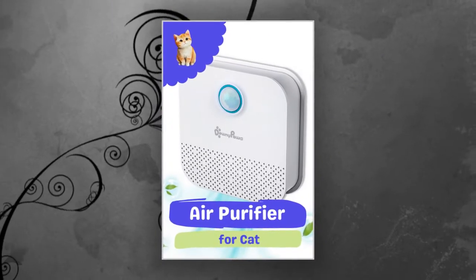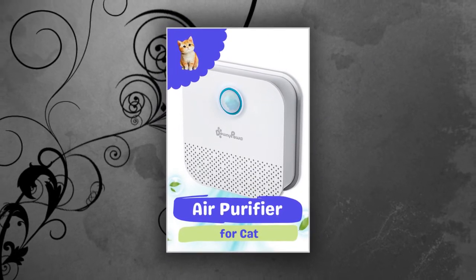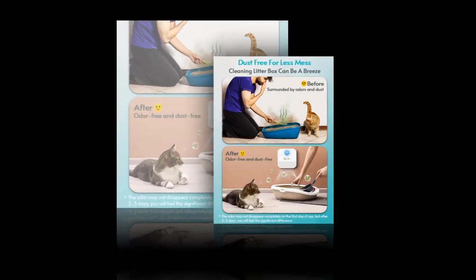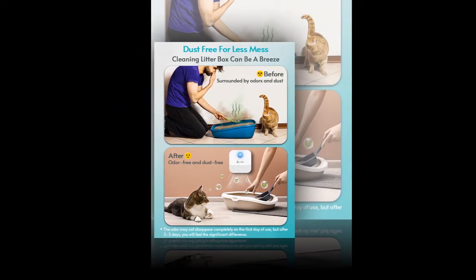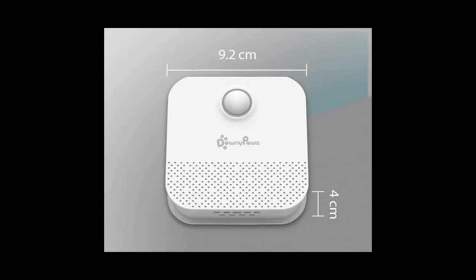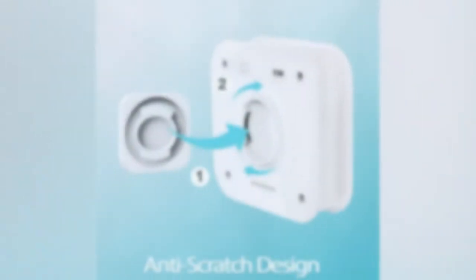Upon receiving the product, charge it for 2–3 hours using a 5V/1A adapter. Avoid fast charging to prevent damage. Initial use may not show immediate results, but significant odor reduction will be noticeable within 1–2 days. For convenient placement, position the deodorizer in or near the litter box for optimal results, and recharge it during regular litter box cleanings.